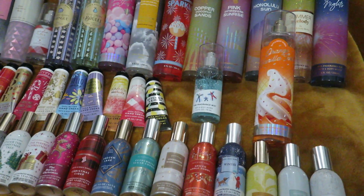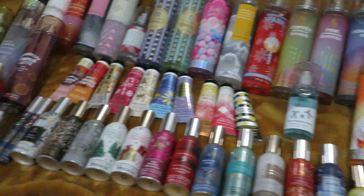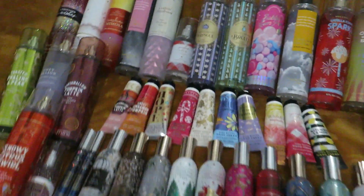My Bath & Body Works cart has three different tiers. I'm going to start with the top tier and go from there. So this is everything on my top tier.